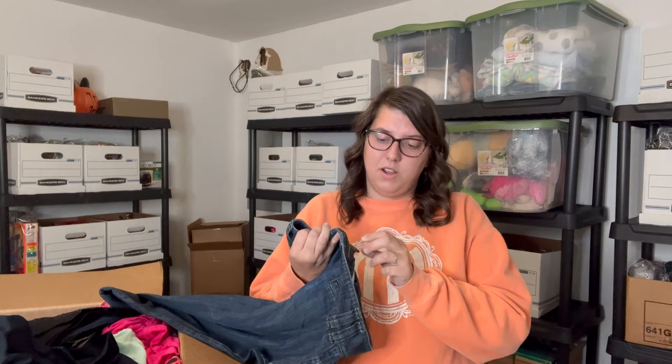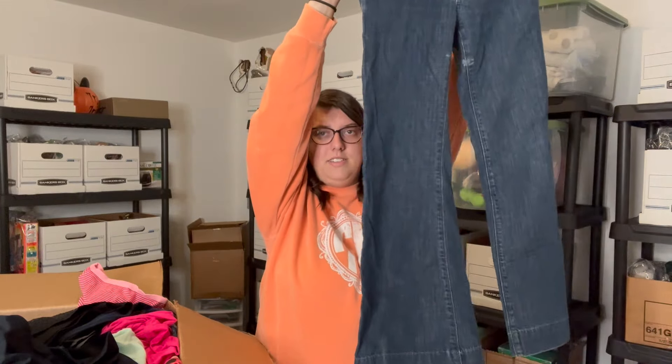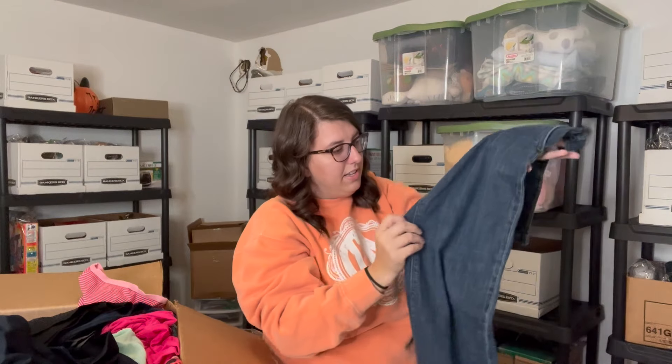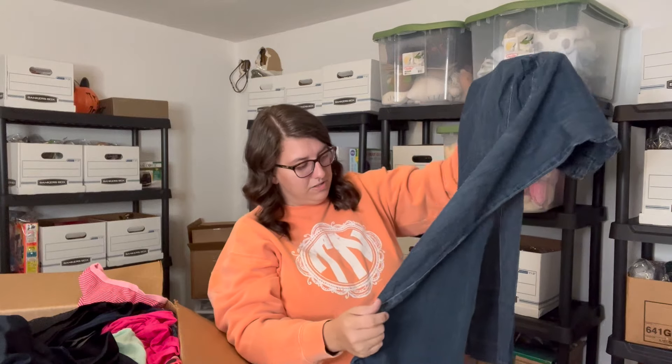The next thing out of the box is Banana Republic Factory — or outlet, I keep mixing those up with J.Crew — size two. It looks like an older style of jeans, and it too has some stains. In my other boxes I haven't gotten much with stains, and right now we're already two for two, so hopefully that is not the outlook of this box.